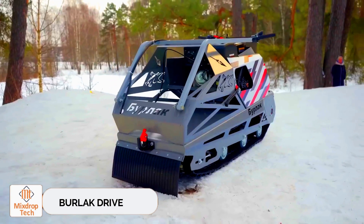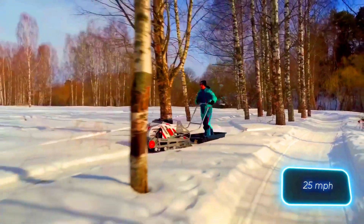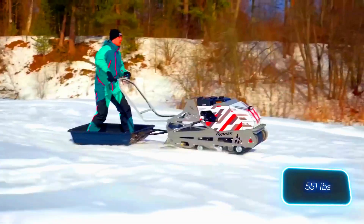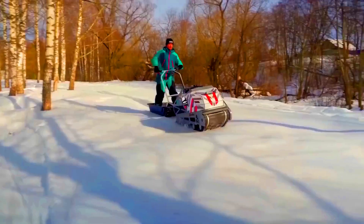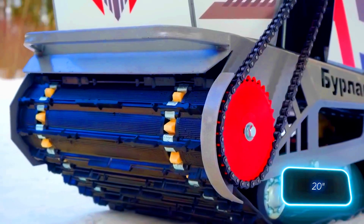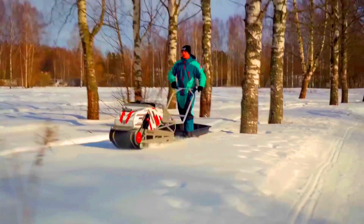Burlack Drive. Burlack Drive isn't the sequel to that Ryan Gosling film, but a motorized snowmobile. This front-wheel drive workhorse is perfect for hunting and ice fishing enthusiasts. It can reach speeds of up to 40 kilometers per hour, getting you to the best spots quickly. It can also tow up to 250 kilograms of gear, all powered by a 15-horsepower engine and a 50-centimeter-wide track.